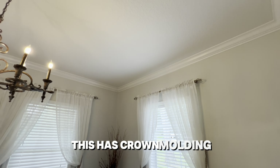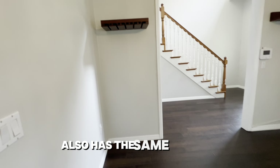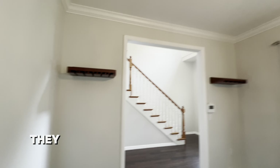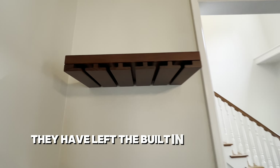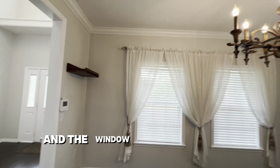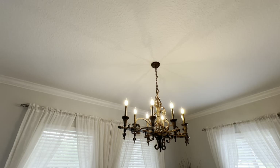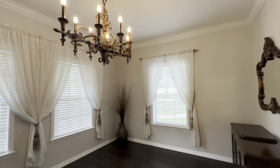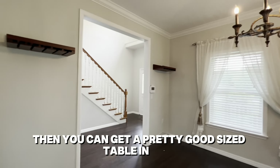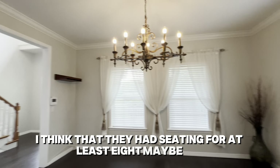We'll start by going through the very sizeable dining room. This has crown molding and the same wood flooring. They have left the built-in wine glass holder, the window treatments, and a lovely chandelier. You can get a pretty good sized table in here — I think they had seating for at least eight, maybe ten.